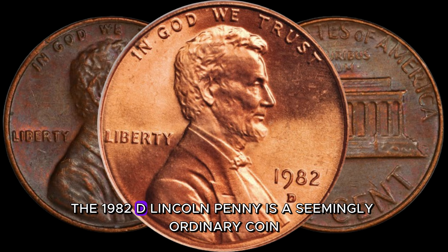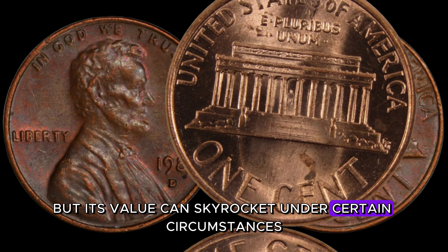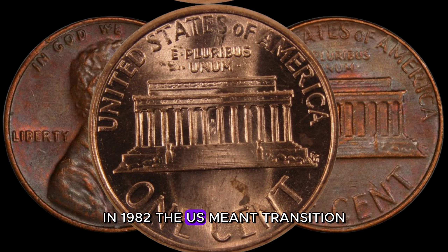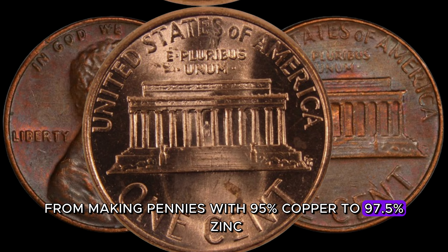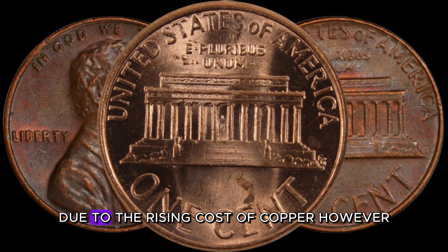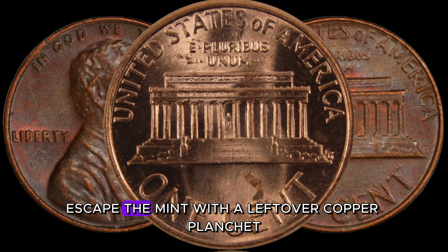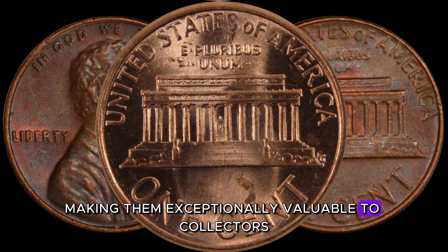The 1982 D-Lincoln penny is a seemingly ordinary coin, but its value can skyrocket under certain circumstances. In 1982, the U.S. Mint transitioned from making pennies with 95% copper to 97.5% zinc due to the rising cost of copper. However, a few rare specimens escaped the mint with a leftover copper planchet, making them exceptionally valuable to collectors.